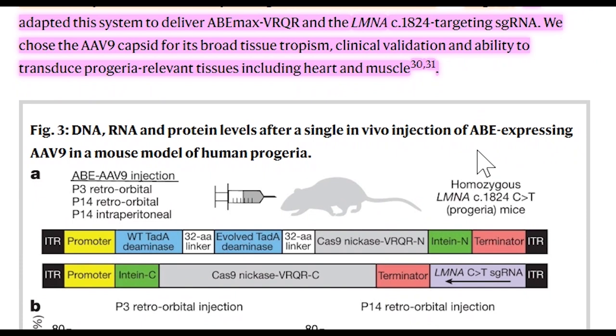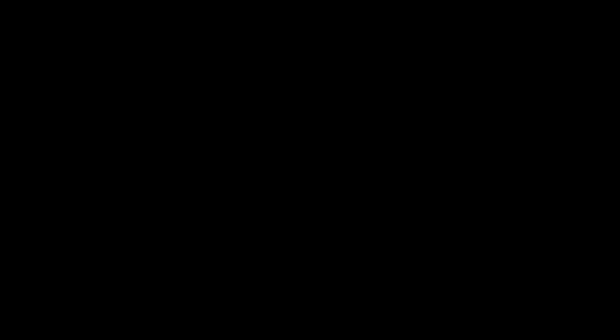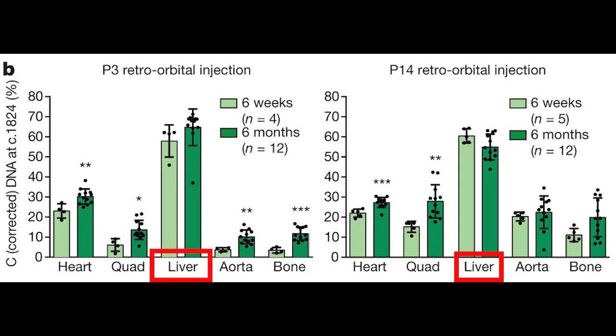The delivery mechanism showing the most promise was retroorbital injection, done when mice were either three days old or two weeks old. In both cases, different tissues were targeted by the virus, resulting in expression of the adenine-based editor and correct editing of the Lamin A gene. In particular, quite high editing was seen in the liver, but notably in the two-week injection, you get higher editing efficiency in the aorta and bone tissue.